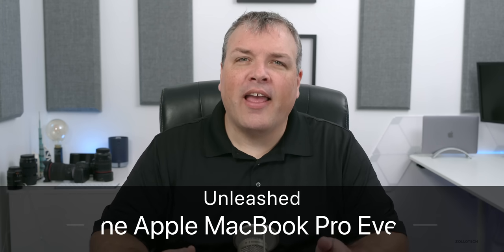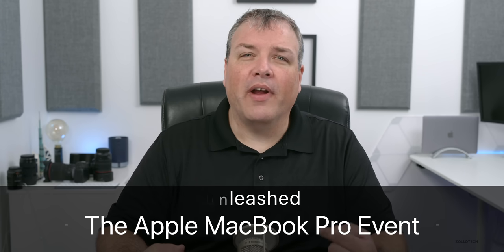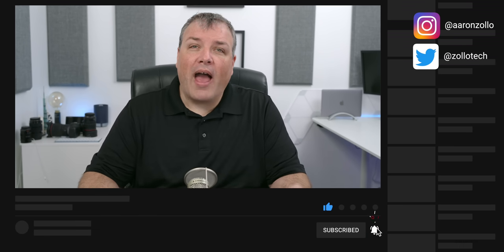Hi everyone, Aaron here for Zollotech. Yesterday's Apple event was one that I've been looking forward to for a very long time. I wanted to talk a little bit about everything they announced and also give you my thoughts on the new MacBook Pro. A lot of different videos have already been out and a bunch of you have been asking me what I think of the new MacBook Pro.